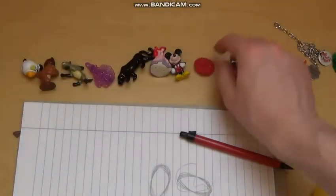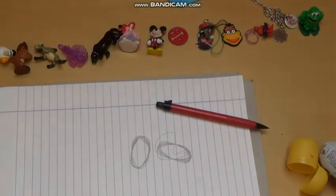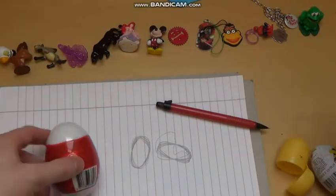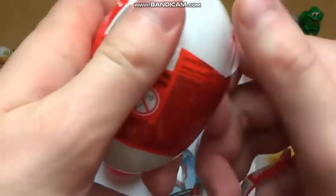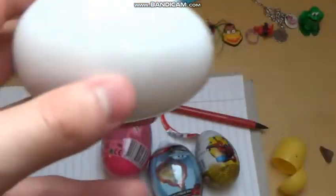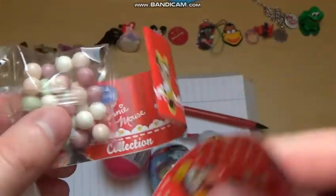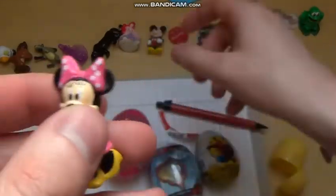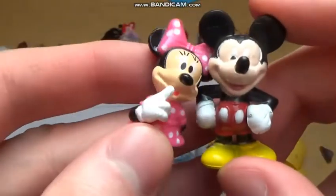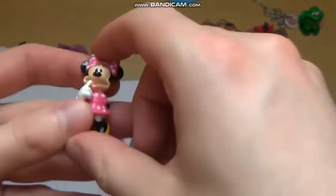I'm rating this better than the keychains and not as nice as the figurines. Some eggs are left — my table is now a giant mess. Let's go for the Mini Mouse super surprise egg. Inside is a Mini Mouse figurine and also stickers, which is a nice addition. Comparing it with Mickey directly, the quality is higher. I rate it here.